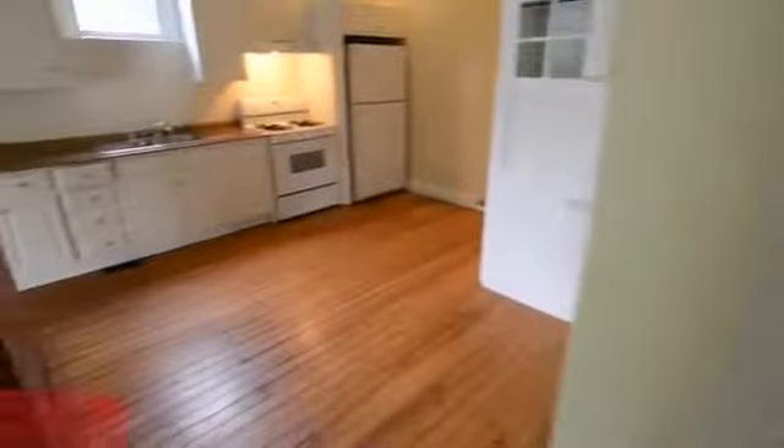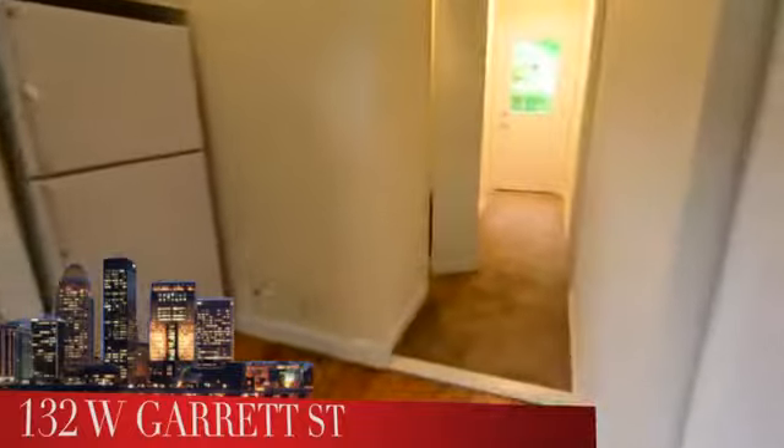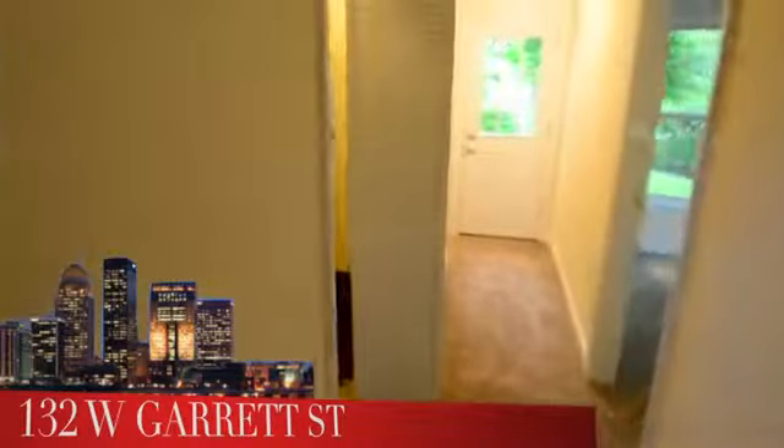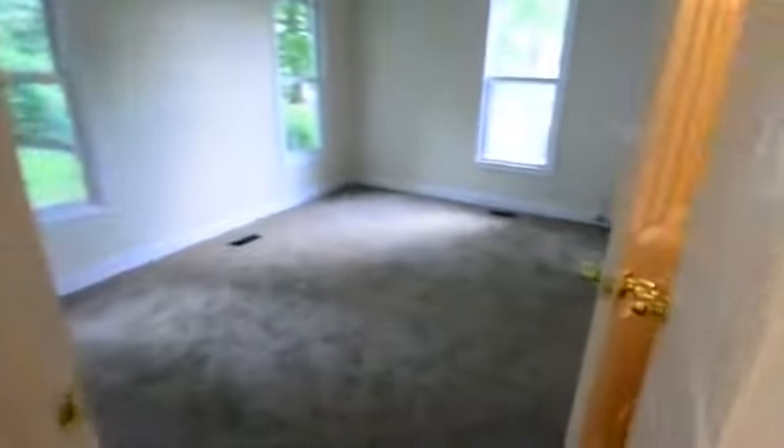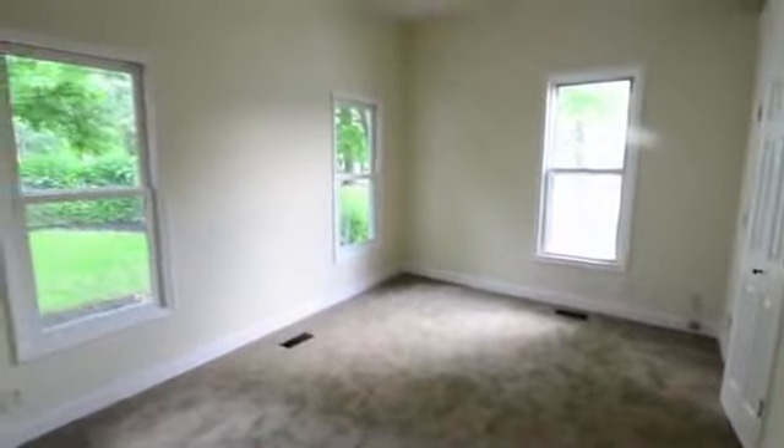We head out back through the eat-in kitchen — and remember, this is a split floor plan. To the left is a utility and storage room with room for many extra items. To the right is the master bedroom, which has a couple of cool features, including windows on two walls and its own master bathroom.